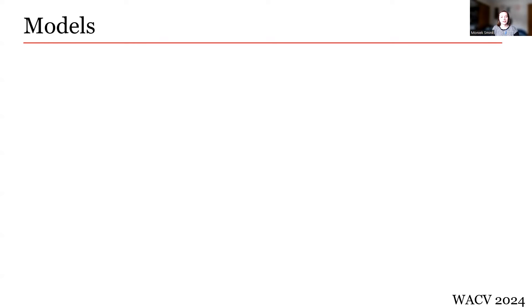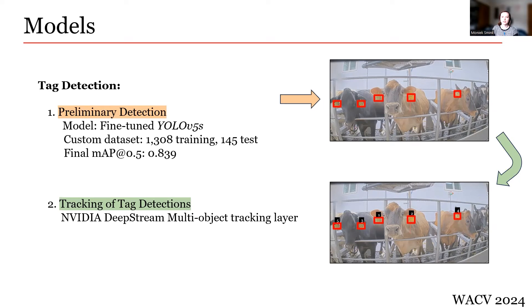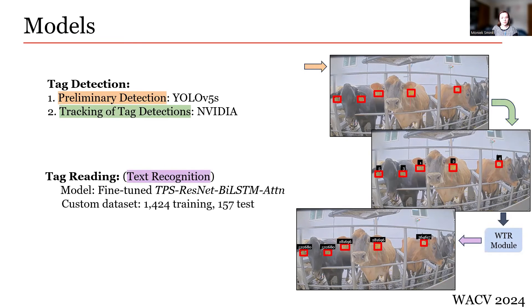In the tag detection step, the model used for preliminary detection is the YOLOv5S model from Ultralytics, chosen for lightweightness and inference speed. The model was fine-tuned using a custom-made dataset from three Midwest cattle farms with more than 30,000 animals combined. It was trained using stochastic gradient descent for 100 epochs, achieving a final mAP at an IoU threshold of 0.5 of 0.839. The model used for tracking was a pre-trained multi-object tracking layer from NVIDIA's DeepStream library. In the tag reading step, the text recognition model is a pre-trained scene text recognition model with a thin-plate spine input image normalizer, a ResNet feature extractor, a bi-directional LSTM sequence modeler, and an attention-based sequence predictor, chosen for its state-of-the-art accuracy. It was fine-tuned using cropped tag images and trained with an Adadelta optimizer for 3,000 iterations, achieving a final accuracy of 75.16%.